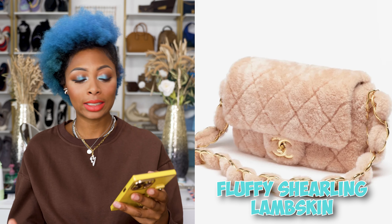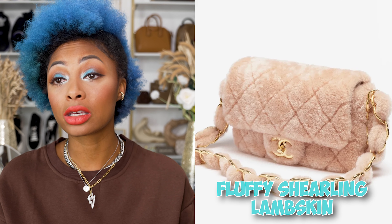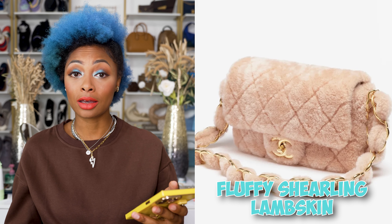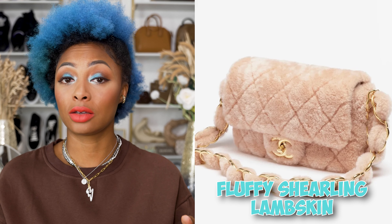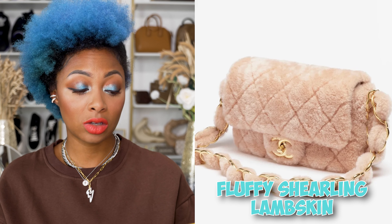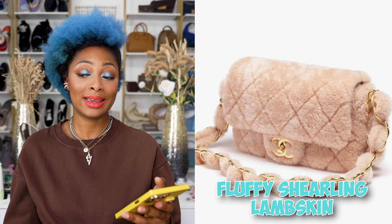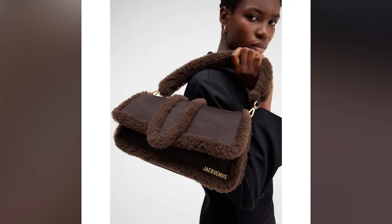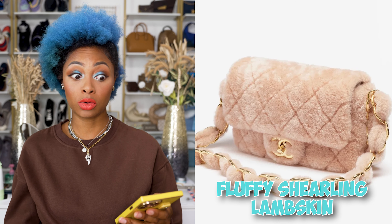If you're into shearling — honestly, the idea of shearling and Chanel freaks me out because Chanel is already expensive and shearling is so delicate. If I messed up that bag, I would literally cry. I haven't bought a shearling bag yet and there's a reason. Brown shearling would be nice though — beautiful, and probably less maintenance since stains won't be as noticeable on a darker color.